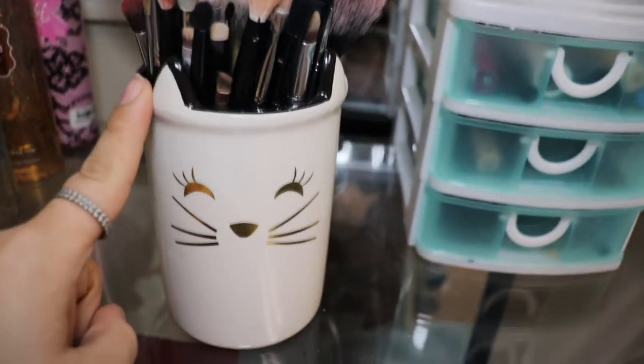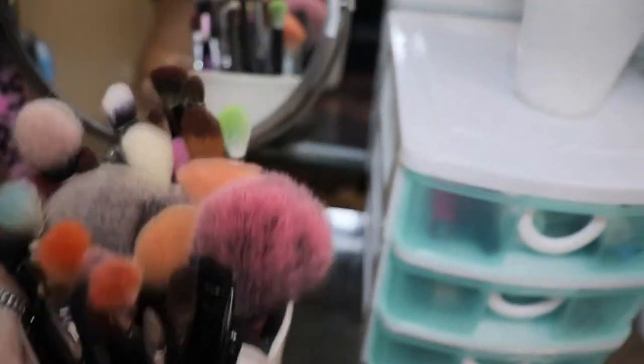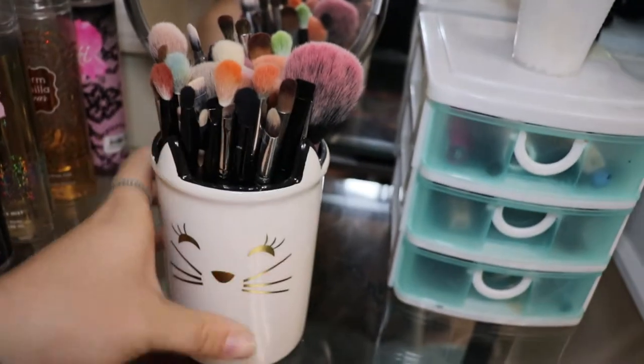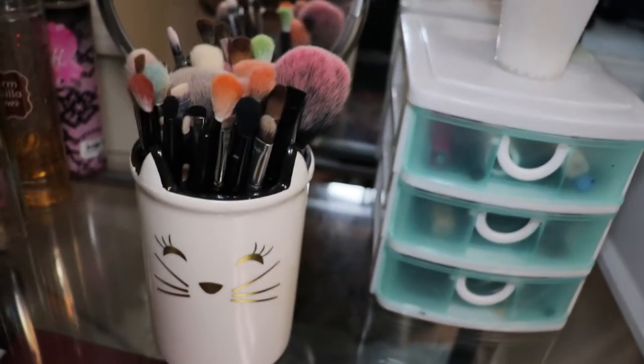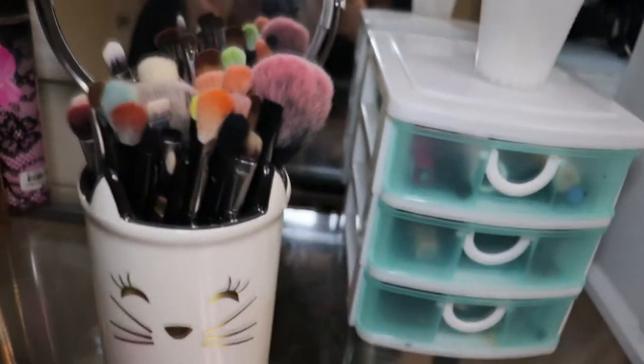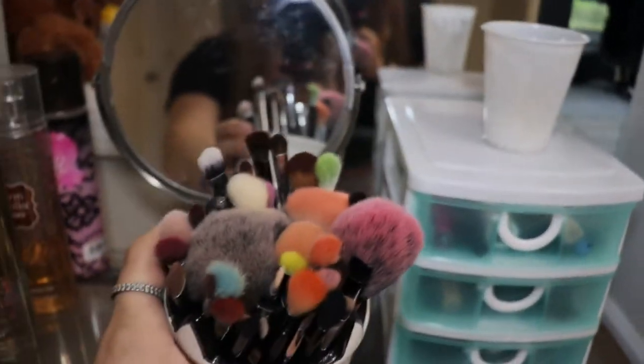Next, I have all of my eyeshadow brushes in this cute little cat cup that I got for Christmas. A lot of these are stained with pigment — they're not dirty. I do clean my brushes about once a week, maybe once every two weeks, so yeah, those are pretty much stained by the pigments.